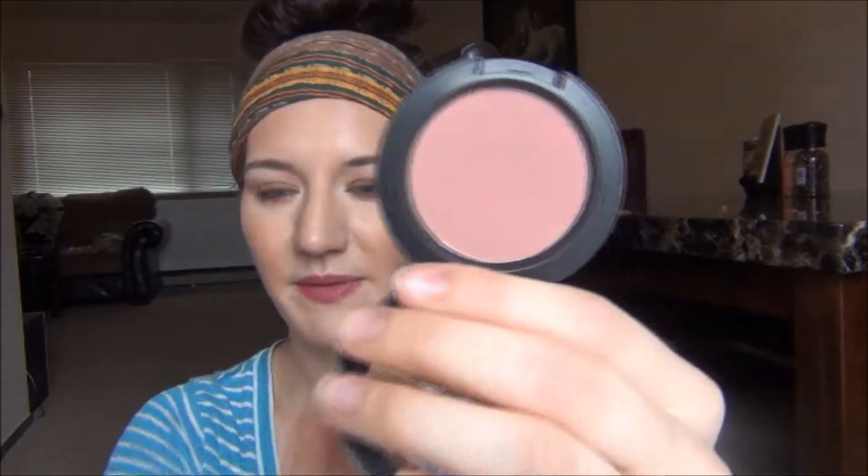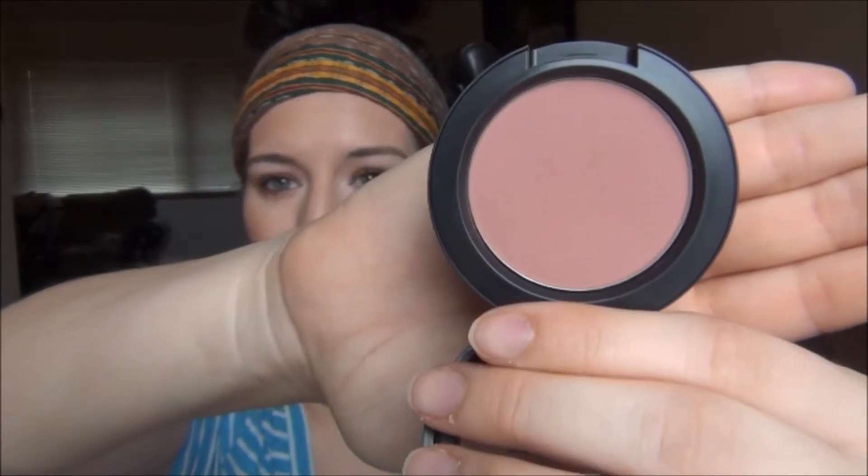The next one is another blush — this is MAC Blush in Blush Baby. I love this. I got it probably about four months ago and I just can't put it down. It's like the perfect fall blush; it's not too much. It has a little bit of a purpley-mauve kind of undertone but it is so pretty. For fair tones it's just absolutely stunning because it is a sheer tone — not super intensely pigmented, just that perfect sheer pigmentation. MAC Blush Baby is a must.